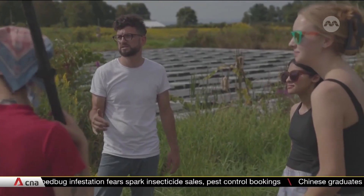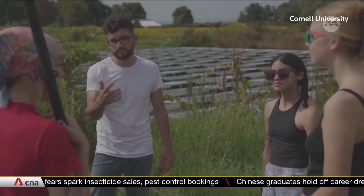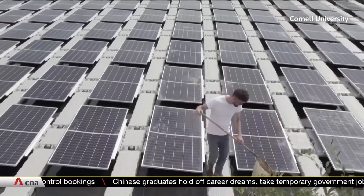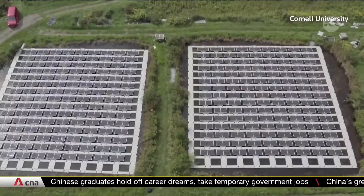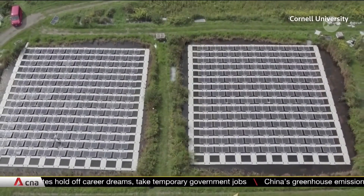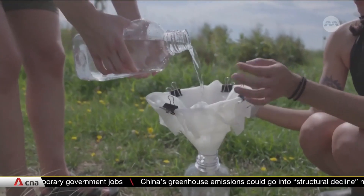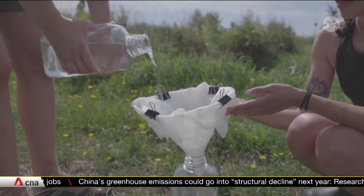We're trying to get a better understanding for what happens when you put floating solar on a water body. At the Cornell Experimental Pond Facility in New York State, researchers are floating nearly 400 solar panels across three ponds. Ecologist Steve Grodzky and his team are examining how these photovoltaic panels affect the water, microbes, plants and fish living in it.